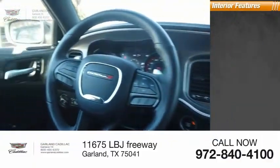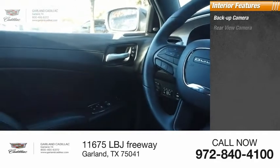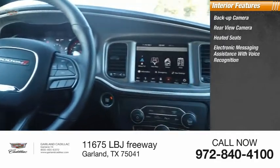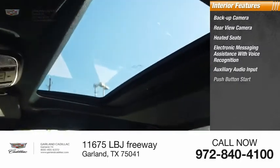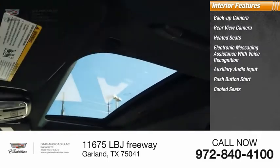Inside you'll find a backup camera, rear view camera, heated seats, electronic messaging assistance with voice recognition, auxiliary audio input, and push button start.